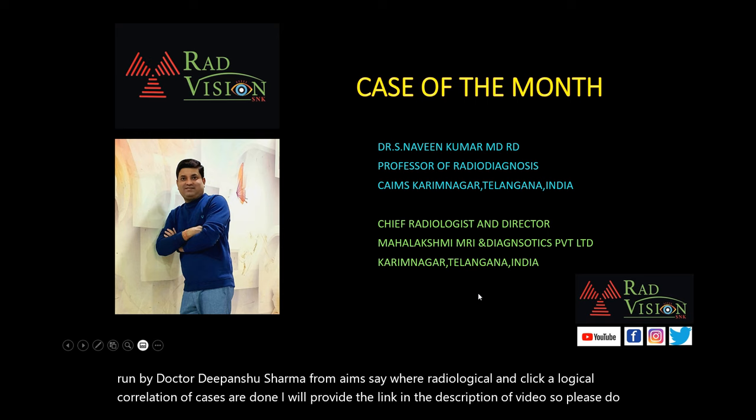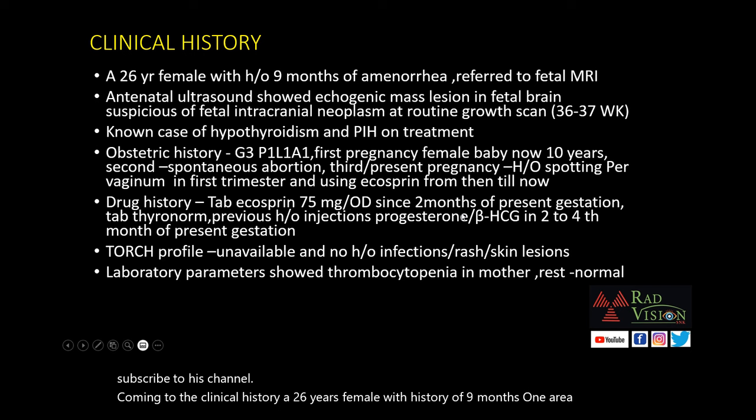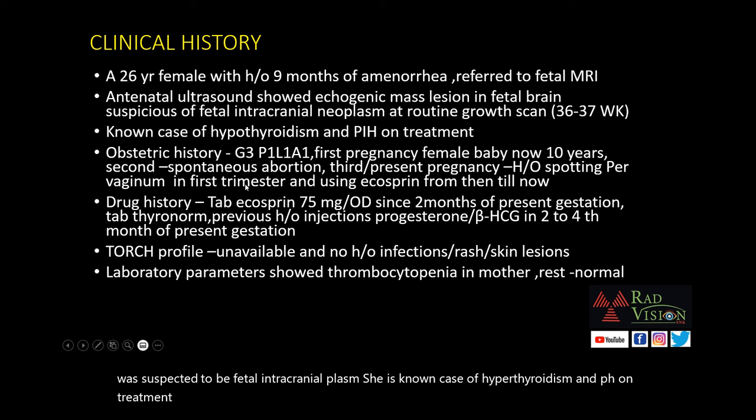Coming to the clinical history: a 26-year-old female with a history of 9 months of amenorrhea was referred for fetal MRI. Antenatal ultrasound showed an echogenic mass lesion in the fetal brain on routine growth scan, suspected to be a fetal intracranial neoplasm. She is a known case of hypothyroidism and pregnancy-induced hypertension on treatment. Obstetric history: G3, P1, L1, A1.